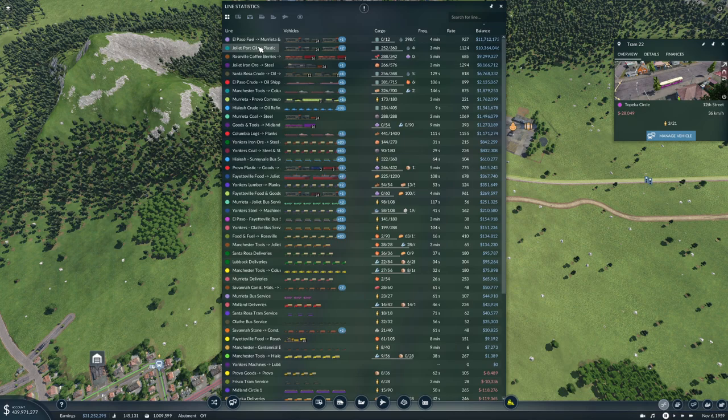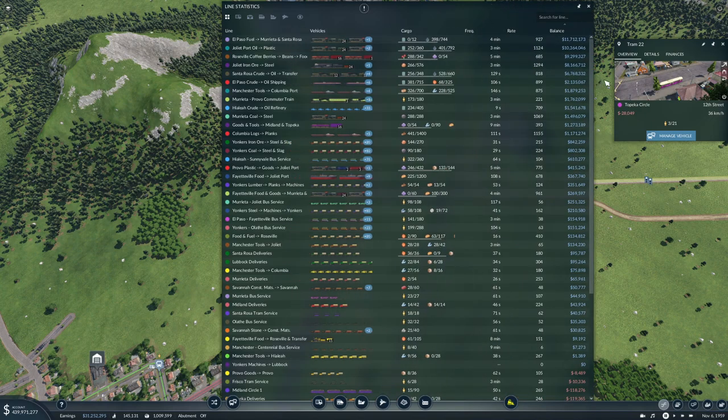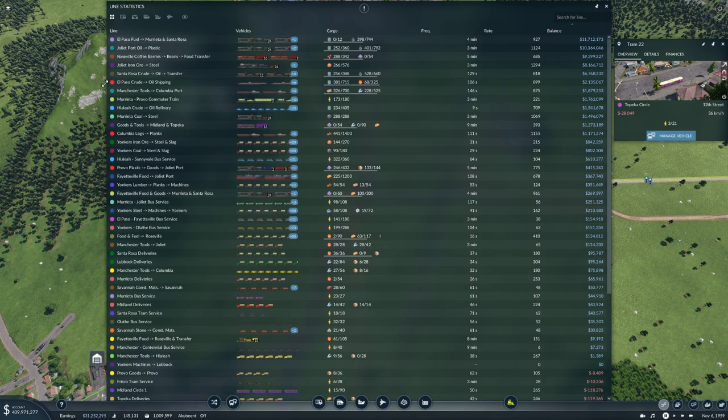Joliet port oil to plastic — very nice. Roseville coffee berries doing well, iron ore to steel doing well, fruit oil — transfer, transfer, transfer, transfer, oil, oil, shipping.